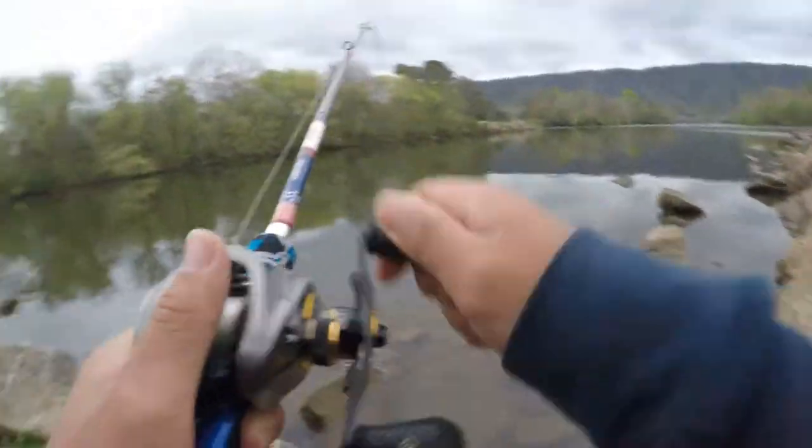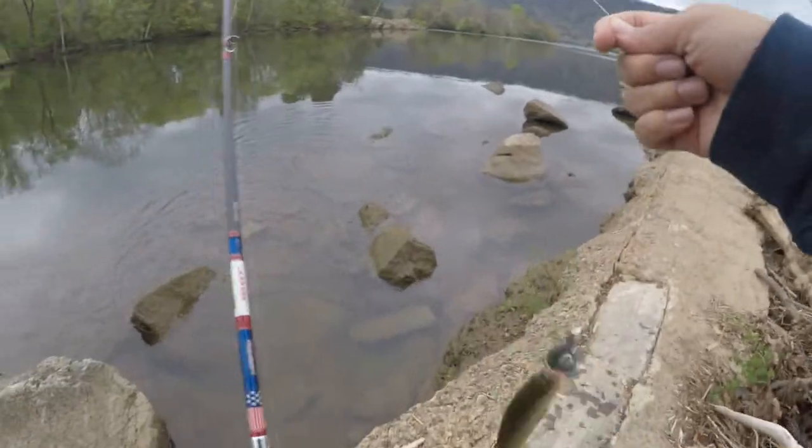There he is guys, there he is — boom, just got another little one. Let's get him back in the water where he belongs.